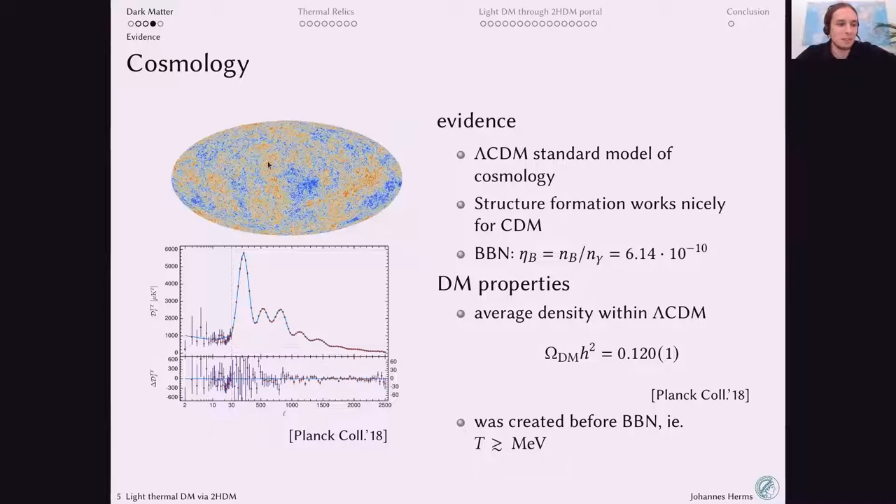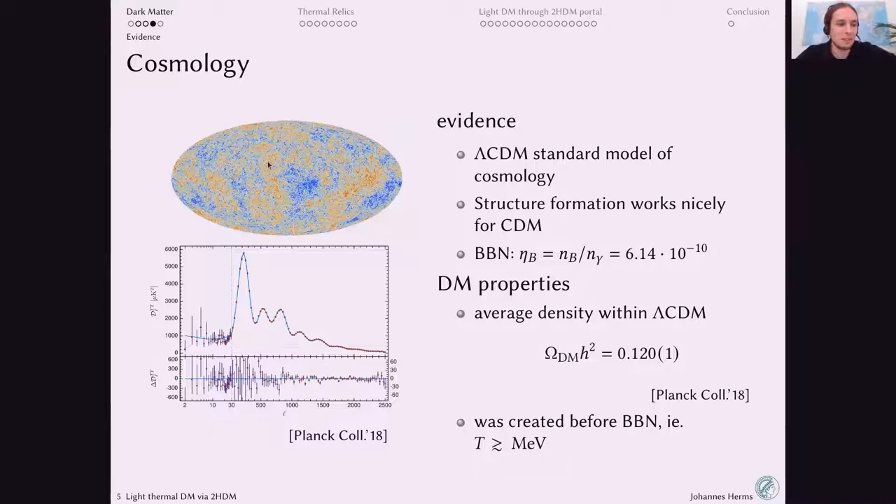Dark matter is clearly necessary to reproduce the CMB pattern. At large scales, you can also ask whether we can reproduce the structures we observe — galaxies and clusters and how they correlate — using dark matter simulations. Comparing galaxy survey observations with cold dark matter simulations, the spatial patterns match so well you couldn't tell them apart. This shows cold dark matter provides a pretty good understanding of structure formation.